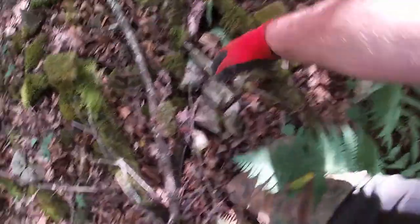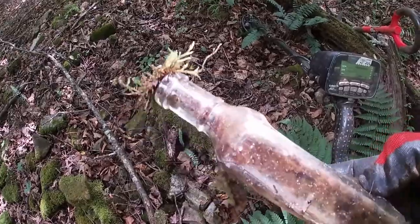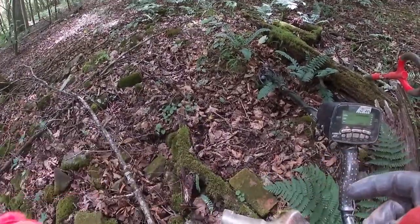Spotted another bottle — looks like it's cracked too. Yep, of course it is. That was a quart top too. Dang it.